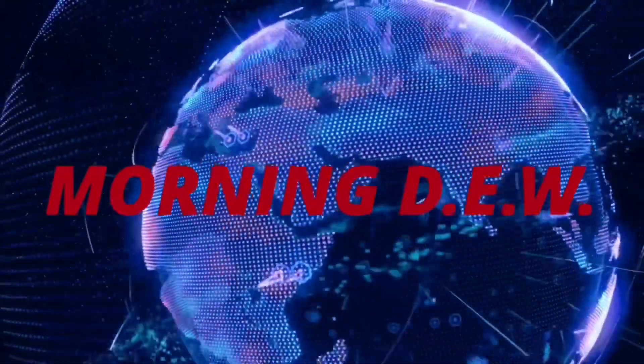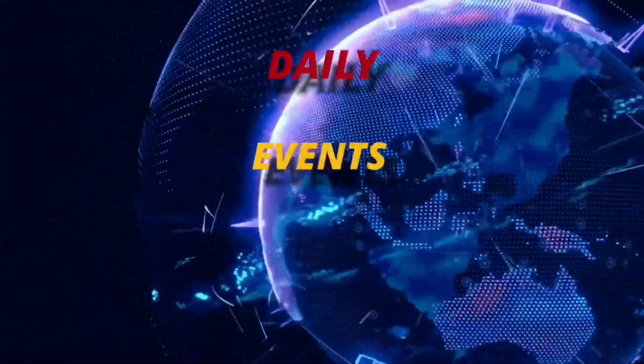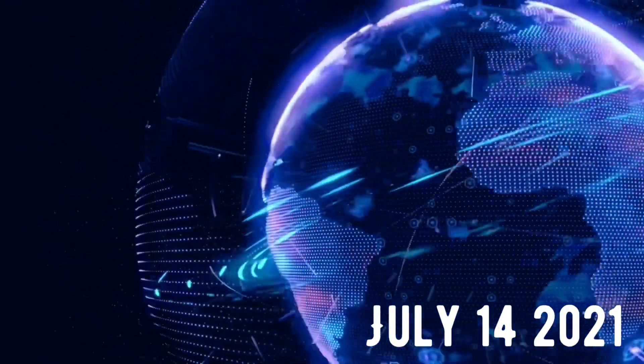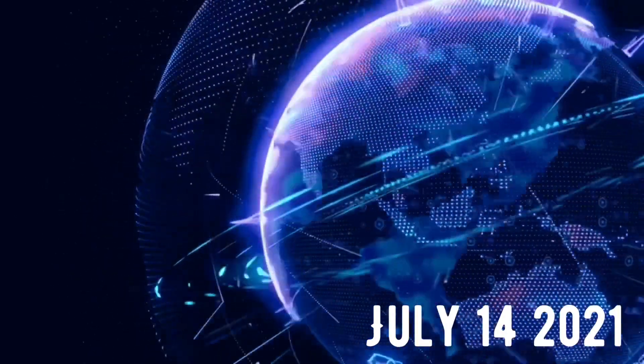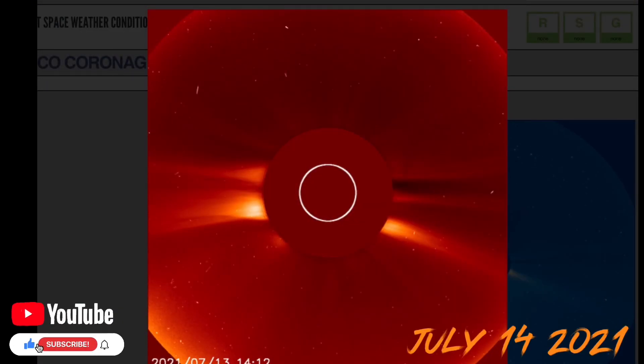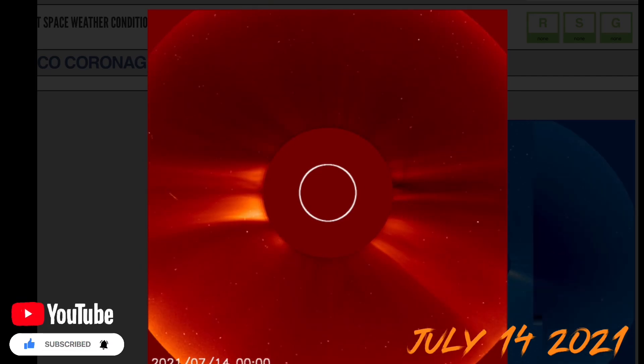Good day friends and family from around the world. This is Mike with Morning Dew Daily Events Worldwide, and we are on July 14th, 2021. Welcome to another surviving day on the planet and welcome to a quick video here — a space weather update for you, as we just did have an Earth-facing coronal mass ejection.